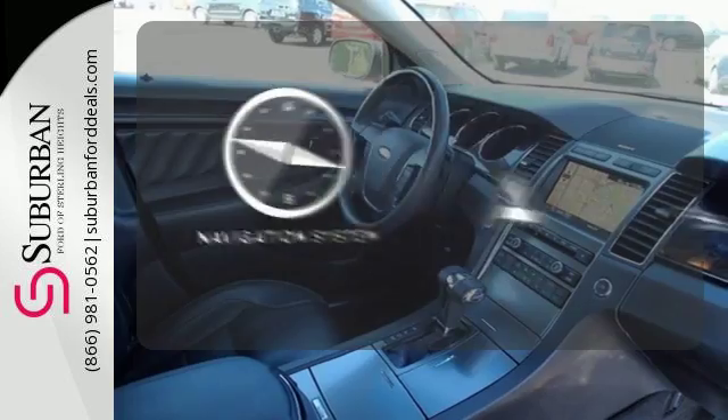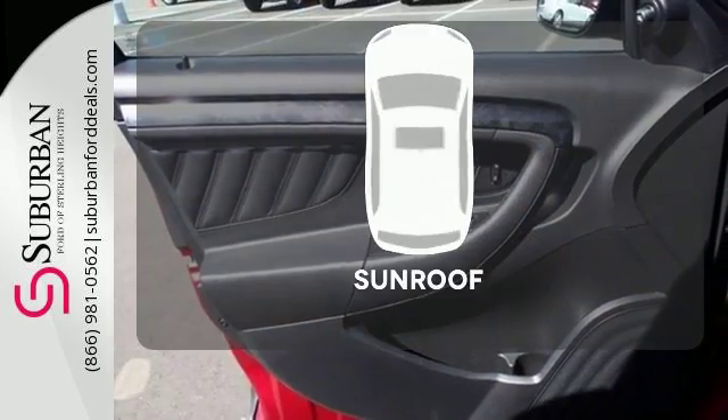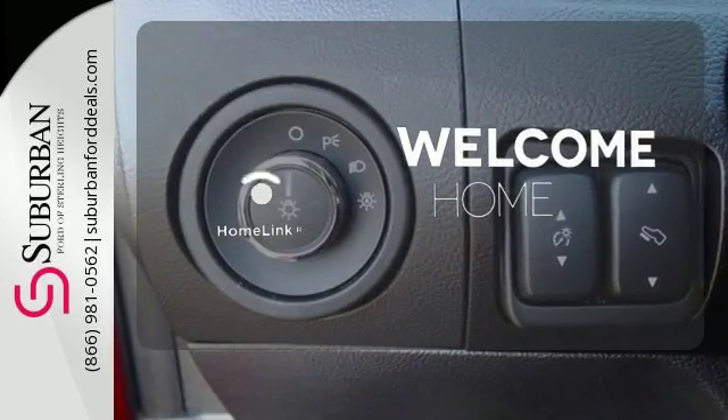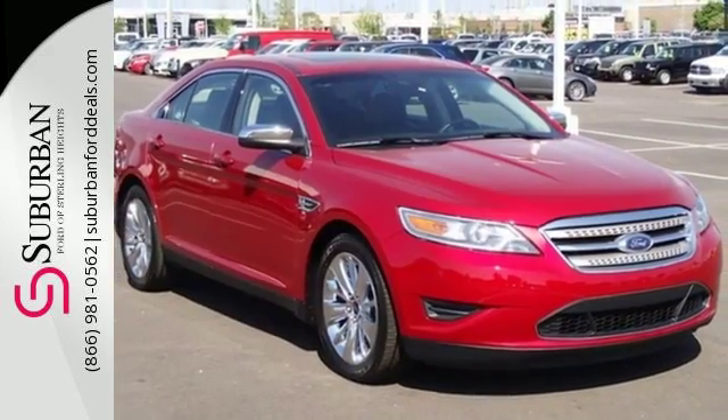Feel confident getting from point A to point B with the navigation system. Let the sun shine and fresh air in with the sunroof. Program garage door openers, gates and lighting systems with Homelink. Come in and make this sedan yours today.